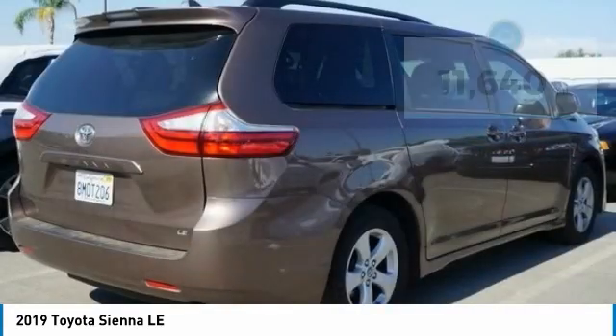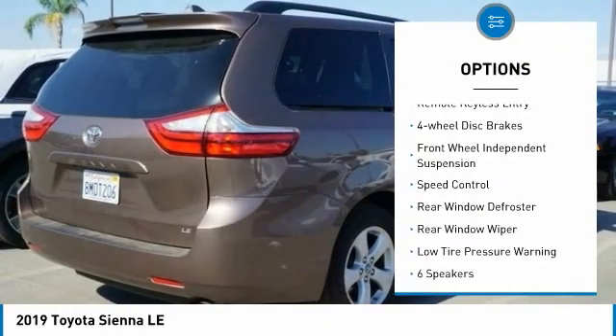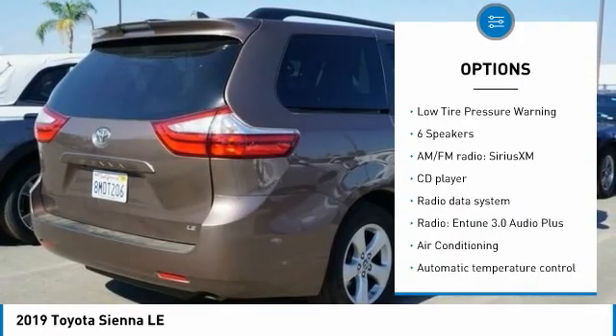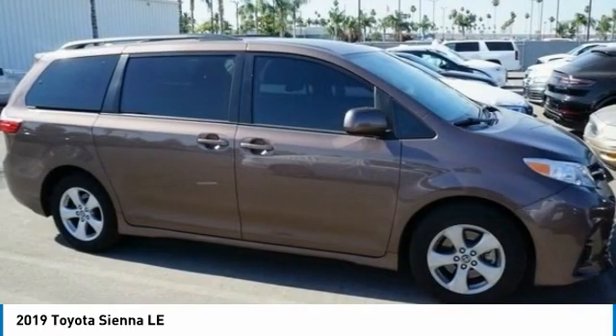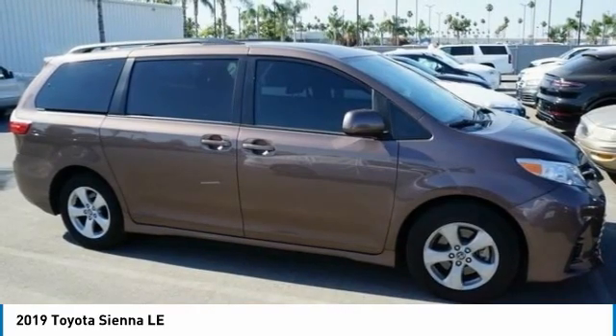Here are some of this vehicle's great options: electronic stability control, brake assist, traction control, remote keyless entry, four-wheel disc brakes, front-wheel independent suspension, speed control, rear window defroster, rear window wiper, and low tire pressure warning.